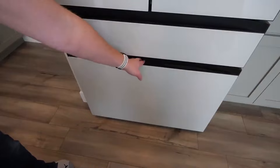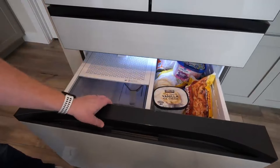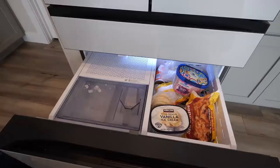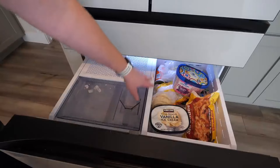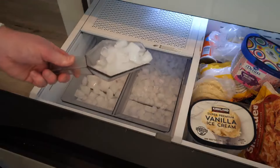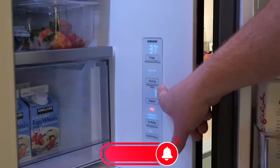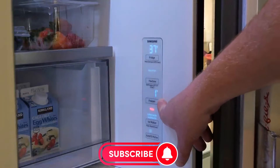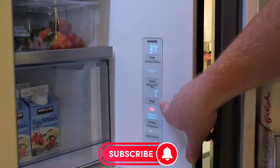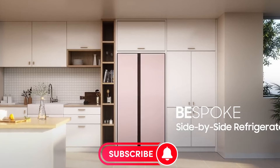Interested in making this the new cool centerpiece of your kitchen? The Samsung Bespoke RS28CB7600 is available on Amazon for $1,499 — a steal for the features and reliability you're getting. Don't forget to like and subscribe for more awesome product reviews, and drop your comments below if you have any questions. Moving on to the next refrigerator.